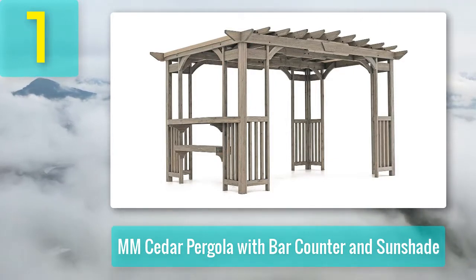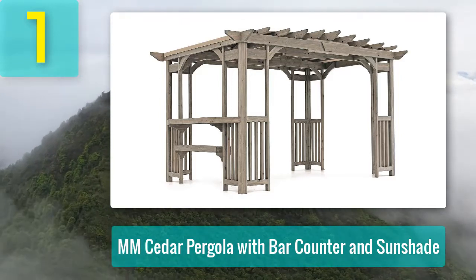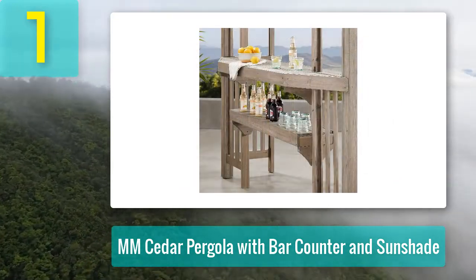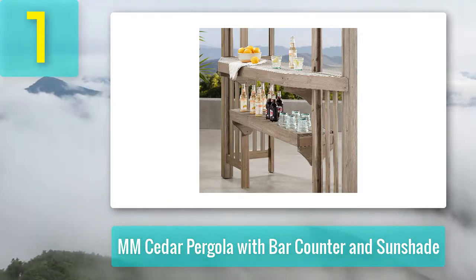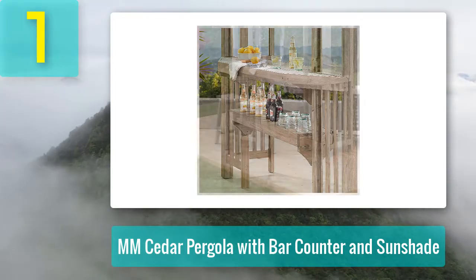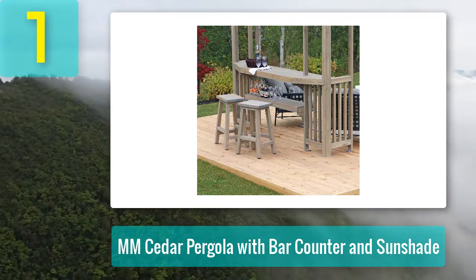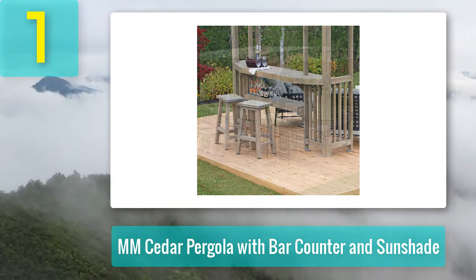Coming in at number 1: MM Cedar Pergola with Bar Counter and Sunshade. This cedar pergola brings the comfort of indoor living outside and allows you to extend your outdoor living space. It includes a bar counter with modern corner posts, saving you money on buying a bar set. Its unique design adds special character to any area. Made from 100% natural cedar lumber finished in a timber gray stain, the whole set is premium quality pre-cut, pre-drilled, and pre-stained lumber.